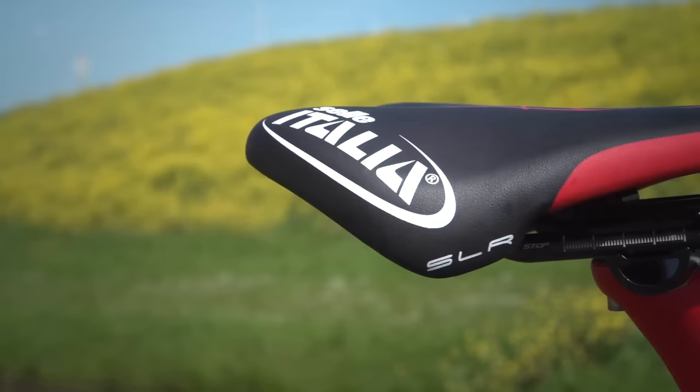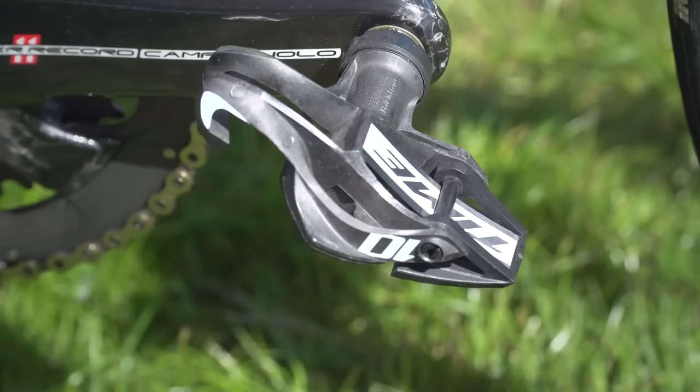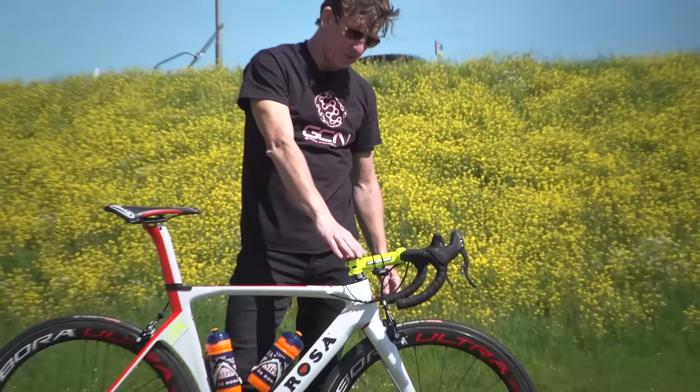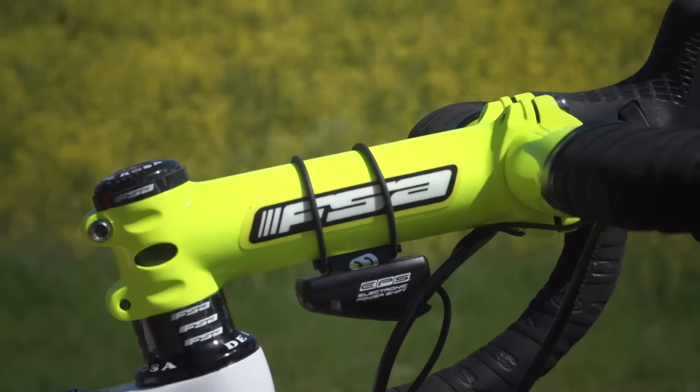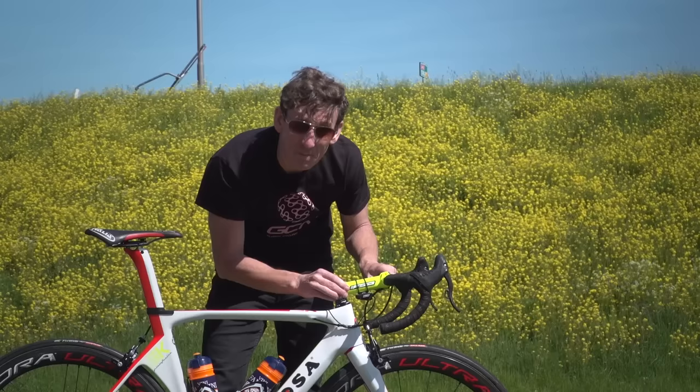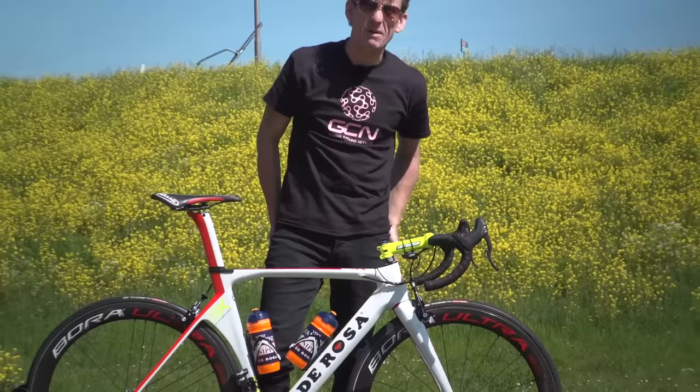Moving along to the points of contact, we've got a Selle Italia Team Edition saddle. We've got Time Carbon Espresso pedals — very Italian indeed, although they're actually a French brand. Then moving across to the front of the bike, we've got an FSA full carbon bar and stem setup, which has been hand-painted fluo to match with the decals of the bike.